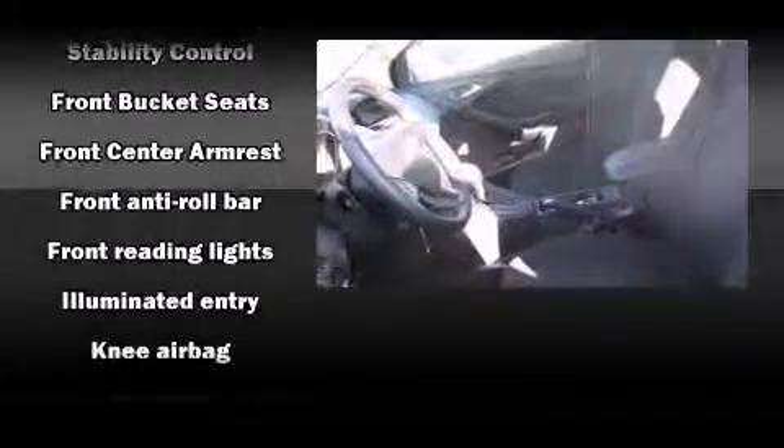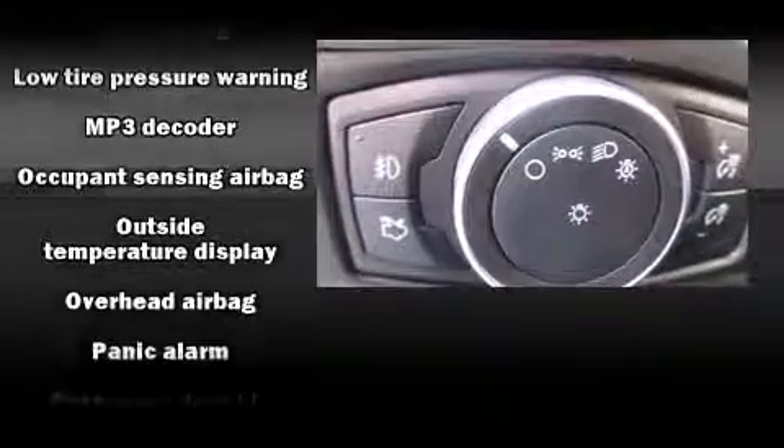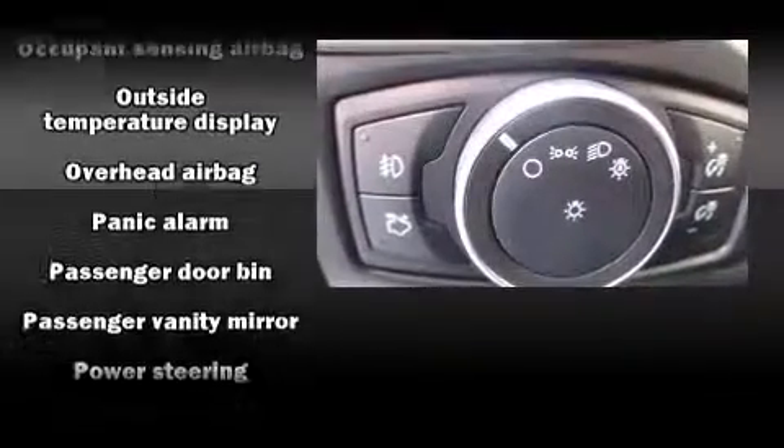Ford also prioritized safety and security by including dual front impact airbags, head curtain airbags, traction control, brake assist, a panic alarm, and ABS brakes.